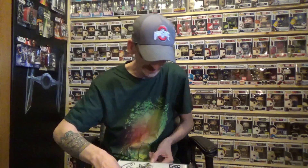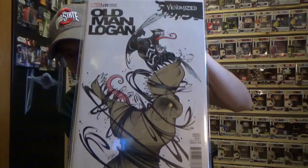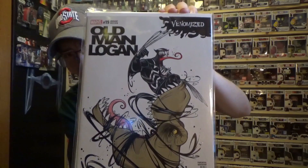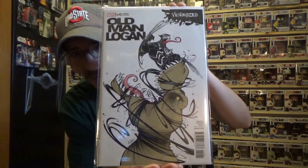All right, next I picked up the Old Man Logan venomized cover. This one's more on the cartoony side, but it was still pretty cool, so I had to pick that one up.